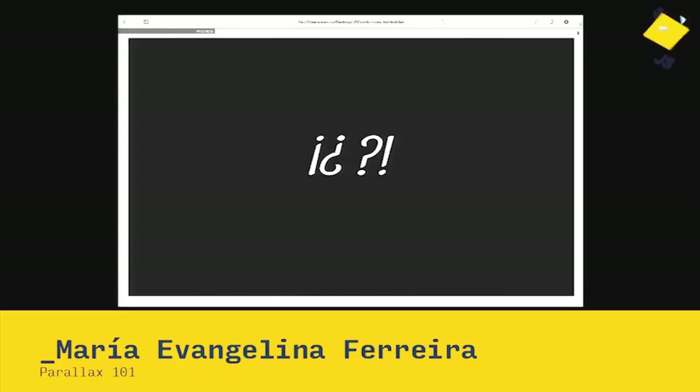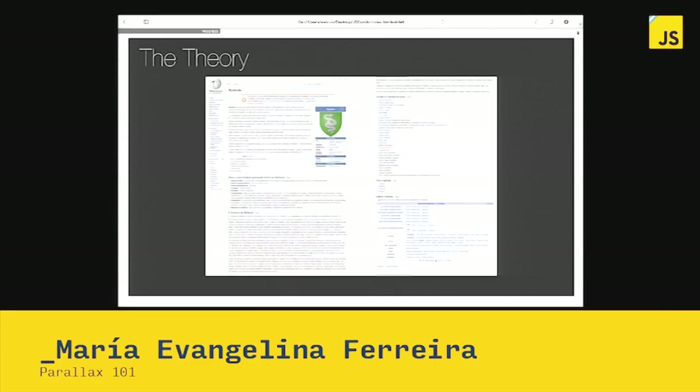I don't agree with the theory. Some people agree, some people don't — not many. But I'm going to prove it wrong. Let's check it out on Wikipedia — we've scrolled through Wikipedia all our lives. High school is full of it. We scroll. We know that we scroll.